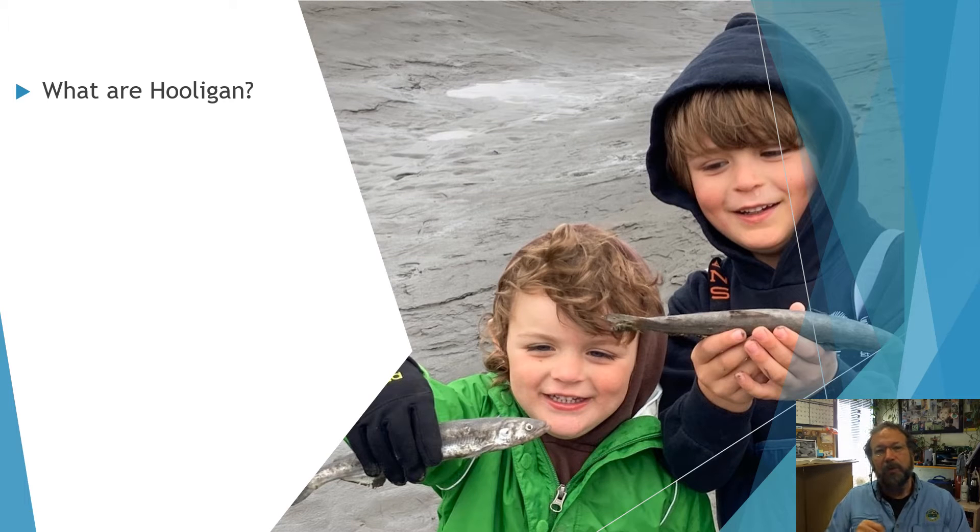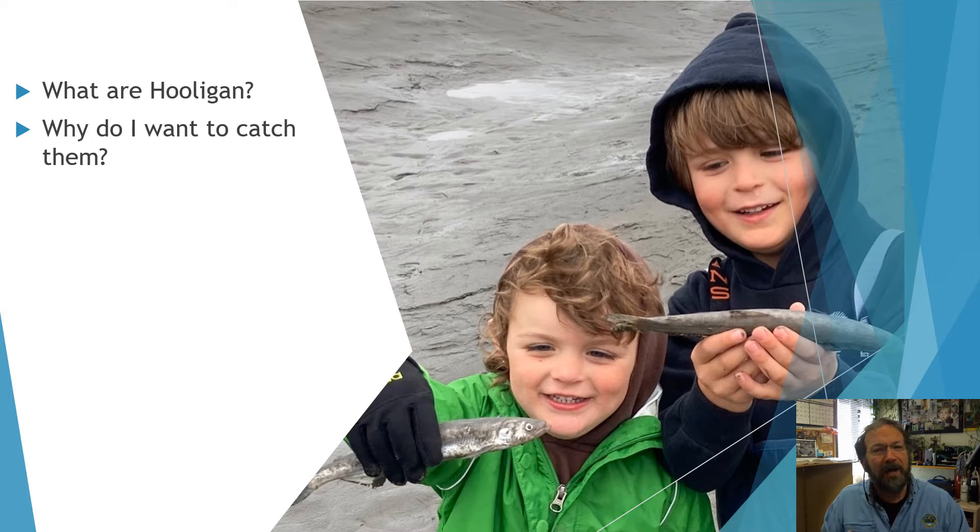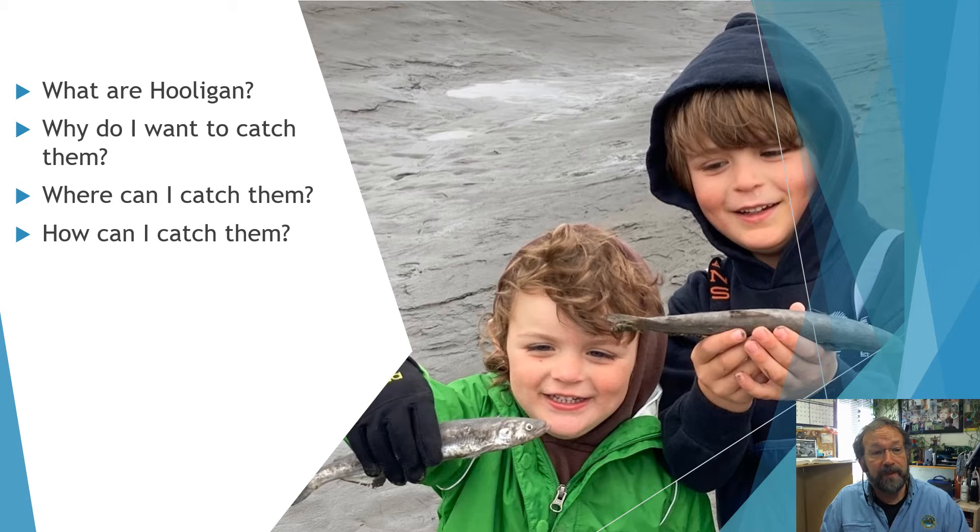During the presentation, we're going to talk about what are hooligan, identification of hooligan — for example, this photograph has two hooligan in it, and they happen to be holding fish — why do I want to catch them, where can I catch them, how can I catch them, and of course, what are the regulations. We want to make sure when you're out there enjoying this fishery that you're staying safe and legal.